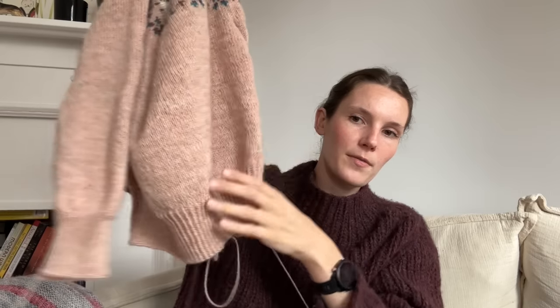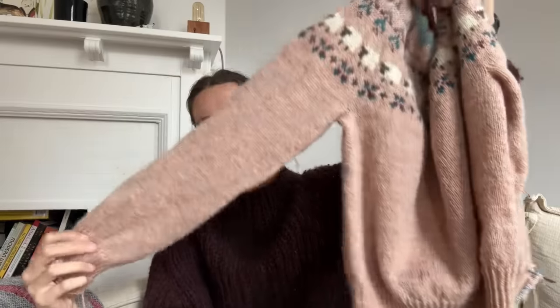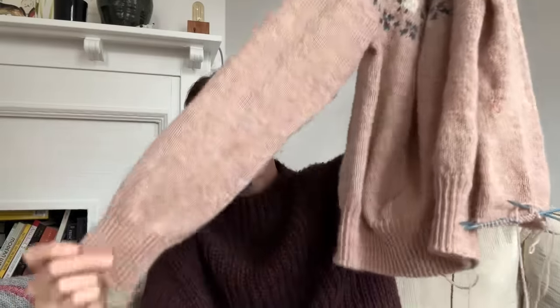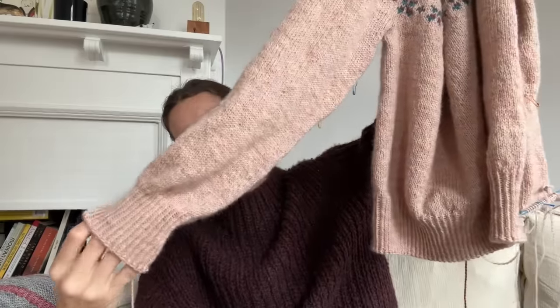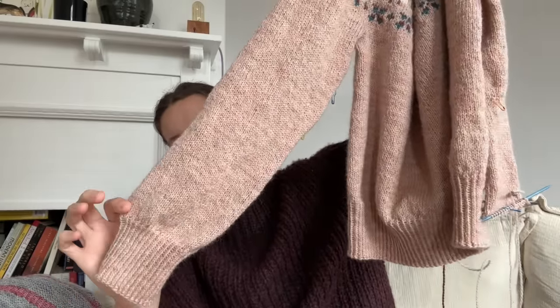I kind of strayed away with the ribbing and the sleeve — I did a little bit more of a less-tapered sleeve, did a few decreases, and then a little bit of a balloon sleeve with a rapid decrease right before the ribbing. That kind of strays away from the Alpen Glow, but I came up with my own colorwork chart and I'm so happy with how it turned out.